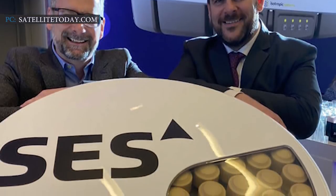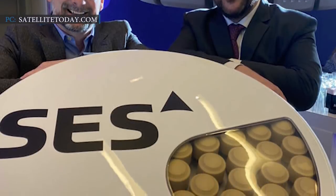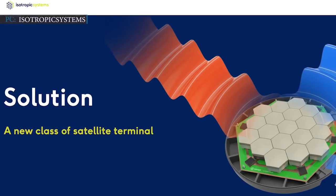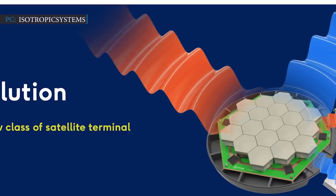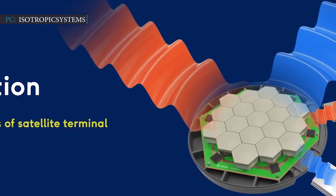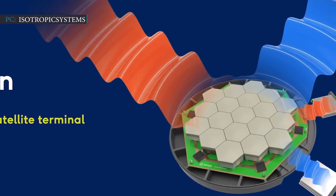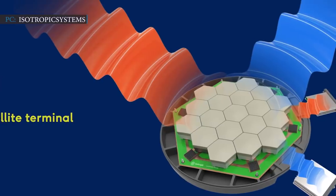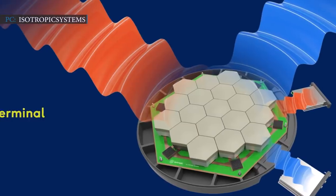The British government's Future Fund was also listed as a participant. With that funding, Isotropic now raised a total of $70 million. Isotropic will continue to develop its flat-panel multi-beam antennas, targeting early 2022 for enabling its first commercial system. They are also planning to expand the company's workforce from 70 to 110 people by the end of 2021.